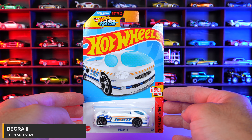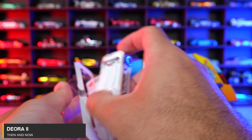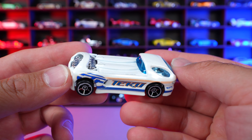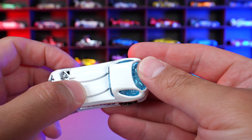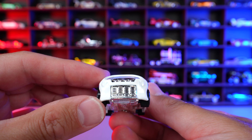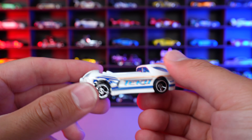Deora 2 from the Then and Now series. Shout out to my boy Drifter D — he loves the Deora 2. But this one, you can see the surfboards in the back. The nice engine on the back end right there with the chrome. That crazy looking spoiler right there — it looks really, really cool.